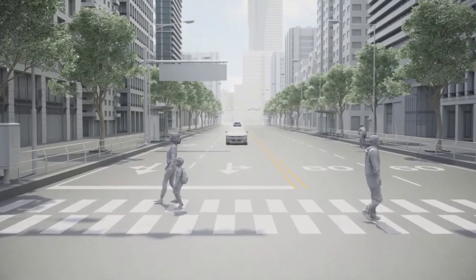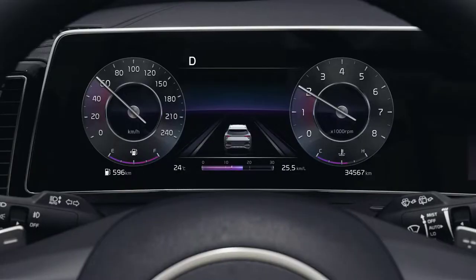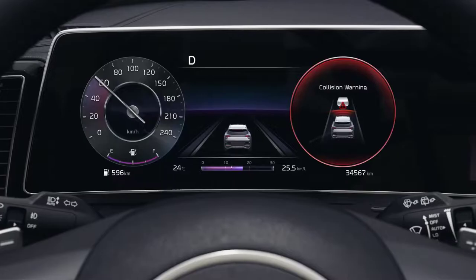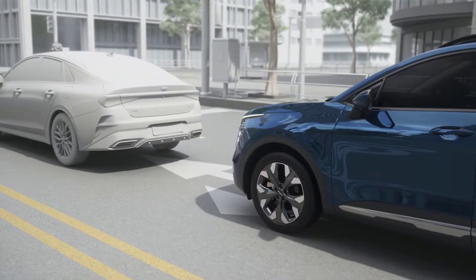Forward Collision Avoidance Assist is a feature that detects vehicles, pedestrians, and bicyclists in front of your vehicle, warns you, and helps you brake when there's a risk of a collision.